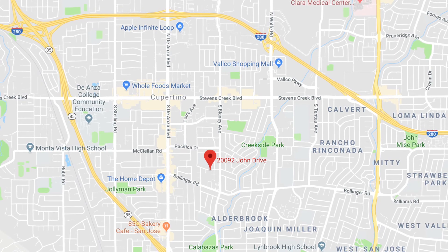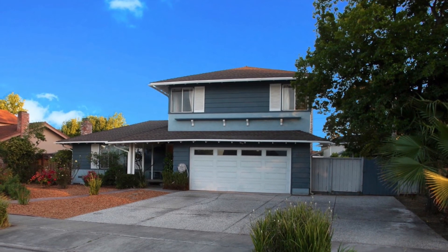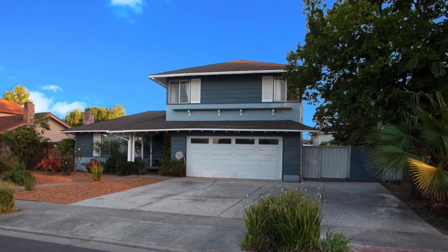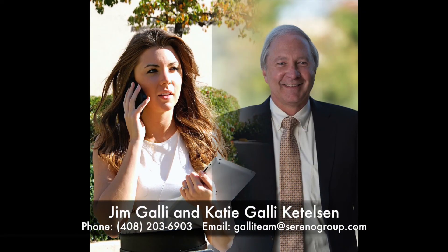20092 John Drive is conveniently close to coffee shops, grocery stores, restaurants, De Anza Community College, and so much more. The current owners have many fond memories and treasured moments in this home and hope the new buyers love it as much as they have. For more information, please contact Jim Galley and Katie Galley Kettleson at Sereno Group. Thank you.